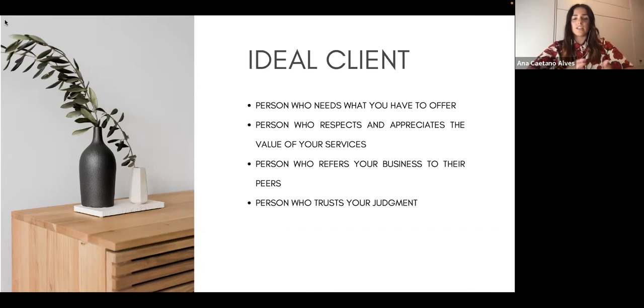The last characteristic is a person who trusts your judgment. A client will always challenge your judgment, but what we need is someone who doesn't spend too much time challenging it. If you spend too much time competing with your ideas, it reduces efficiency and gets really frustrating.